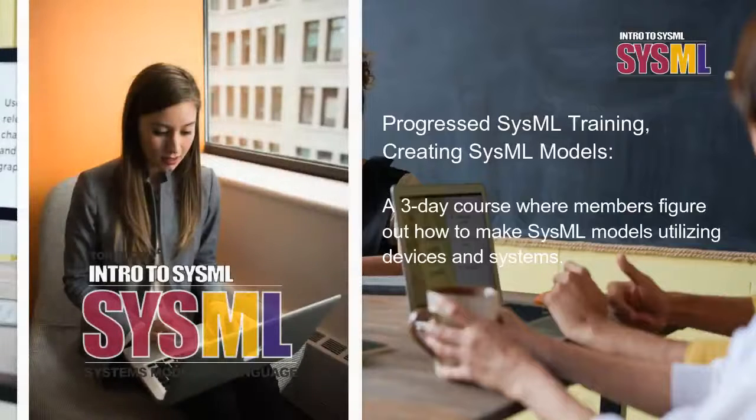Progressed SysML Training, Creating SysML Models — a three-day course where members figure out how to make SysML models utilizing devices and systems.